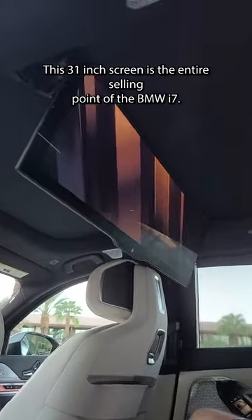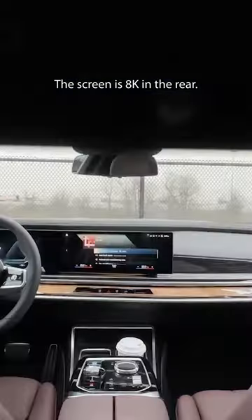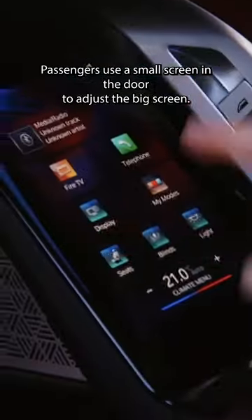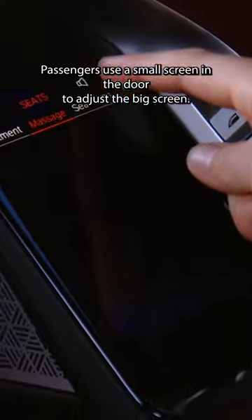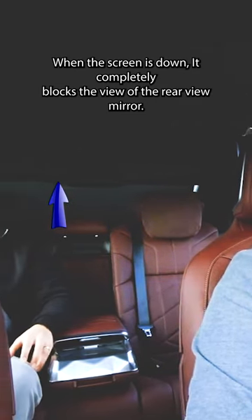This 31-inch screen is the entire selling point of the BMW i7. The screen is 8K and the rear passengers use a small screen in the door to adjust the big screen. When the screen is down, it completely blocks the view of the rearview mirror.